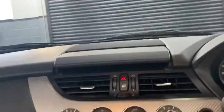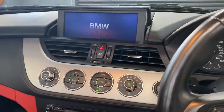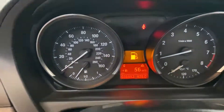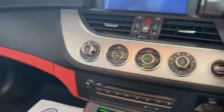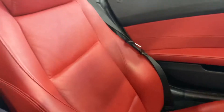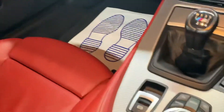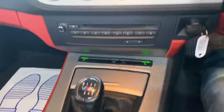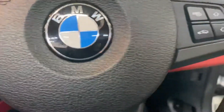I'll start it up for you. You can see the navigation initiating now. You can see the miles — 34,900. There really are no marks or anything to speak of inside. That's your crush alloy dash inserts there.